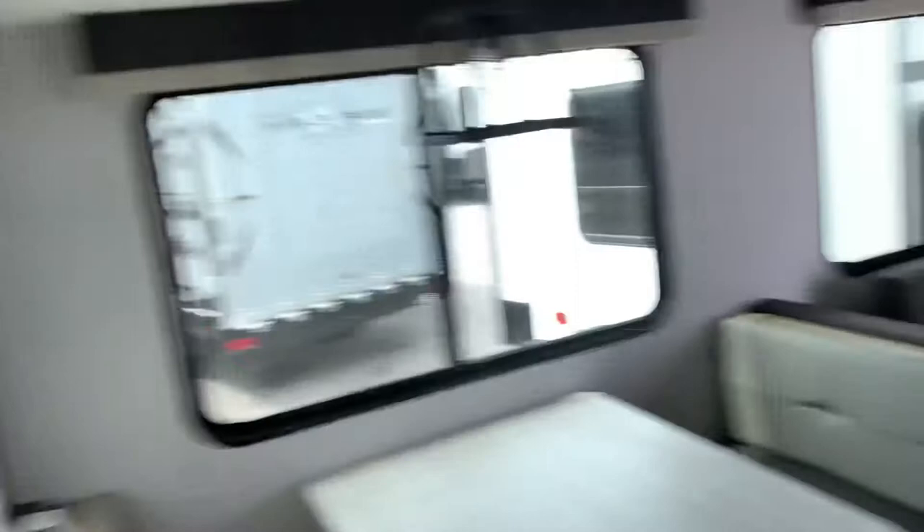Coming back towards the front of the unit, we have our camper king size bed, our twin compartments for hanging clothes, and compartments up above for storage.